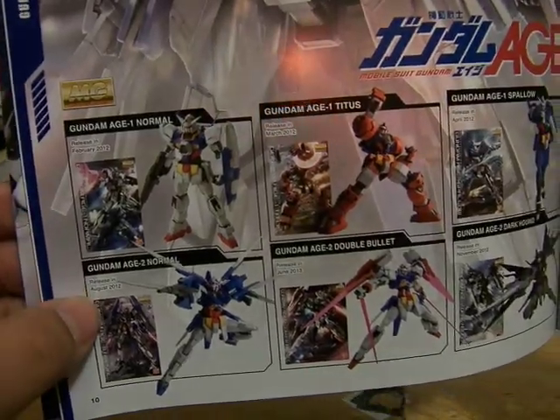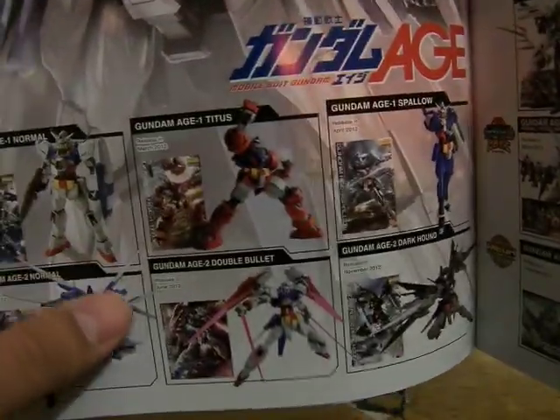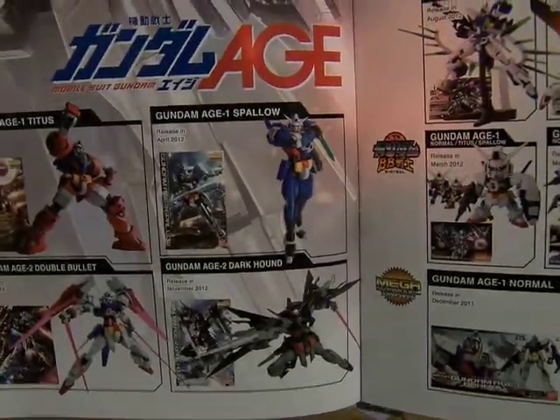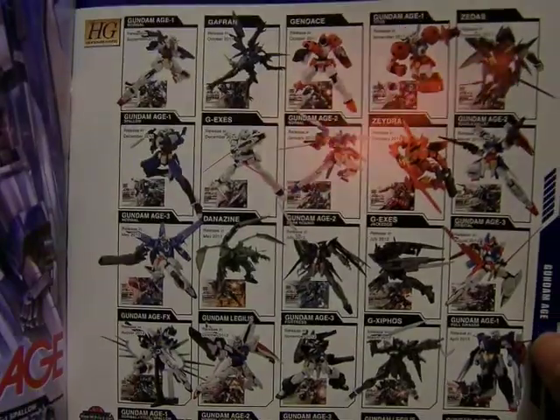It shows you the Age 1 Normal, the Age 2 Normal, the Age 1 Titus, the Age 2 Double Bullet, the Age 1 Spellow, and the Age 2 Dark Hound. On this page it shows you all of them — I'm not gonna name all of them because that'll take a long time. But down here you can see the BB models, the SD models. All of these are the High Grades, like the G Exus, Jack Edge — looks pretty nifty.